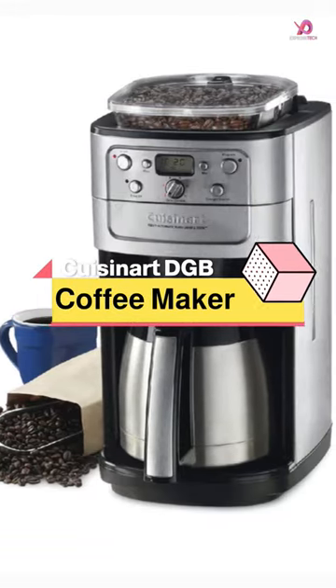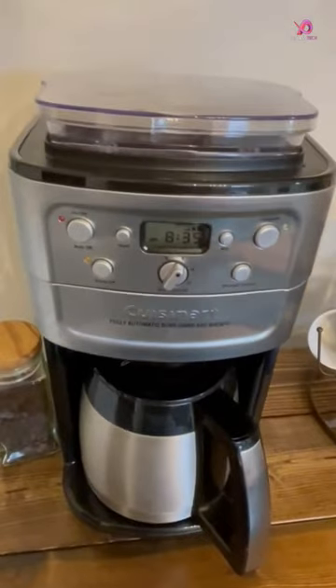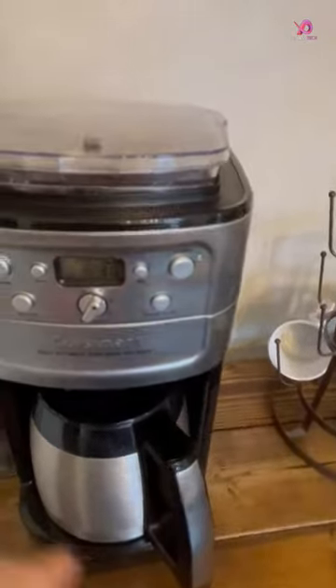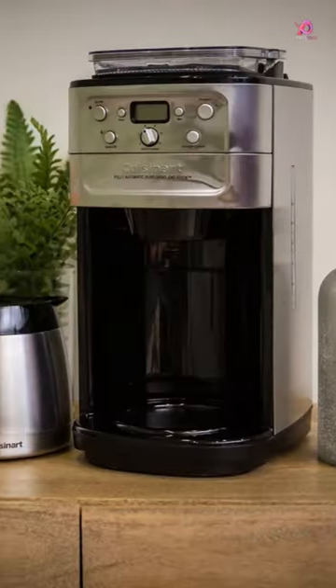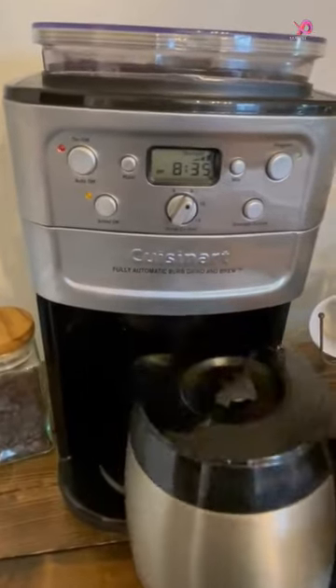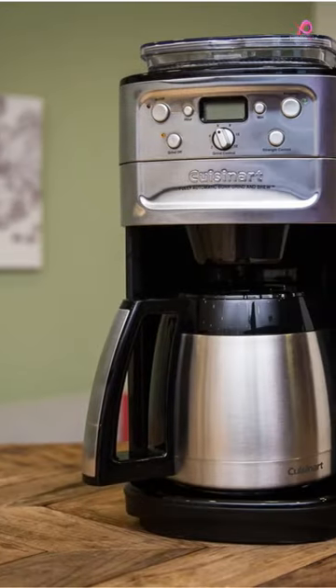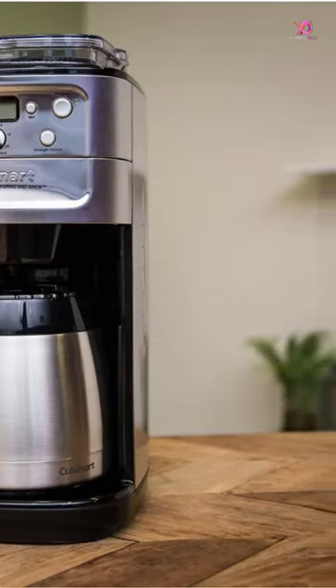Get ready to experience coffee perfection with the Cuisinart DGB-900BC grind and brew thermal 12-cup automatic coffee maker. This incredible machine takes your morning brew to a new level of convenience and flavor. With its fully programmable 24-hour feature, you can wake up to the enticing aroma of freshly ground coffee every day.